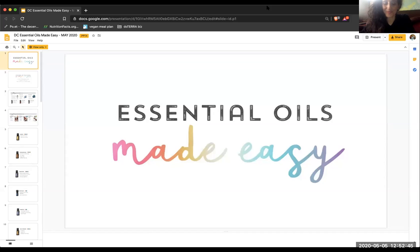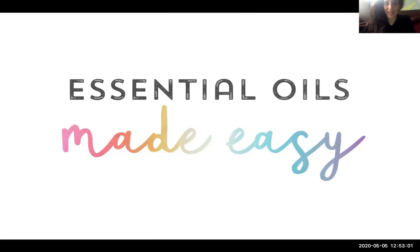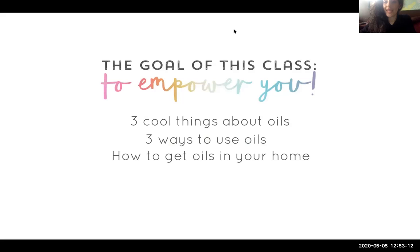My name is Sophia and I'm going to be talking about essential oils made easy. If you have any questions that come up, just message me or post below. The goal during this session is to teach you three cool things about essential oils, three simple ways to use them, and how to get these oils in your home.